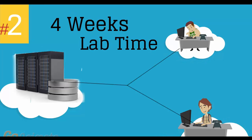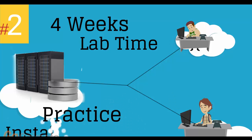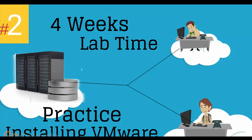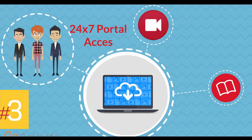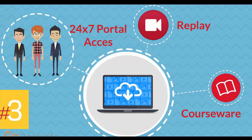Number 2: four weeks of access to our lab environment. You can practice installing and configuring VMware virtual infrastructure from scratch pretty much for a whole month. Number 3: 24x7 access to the training portal to download the courseware and watch replays of class sessions.